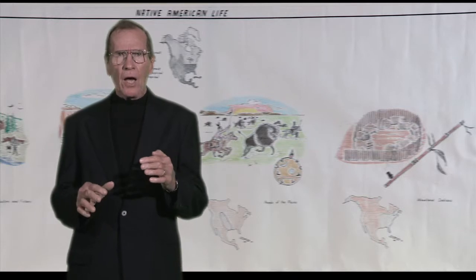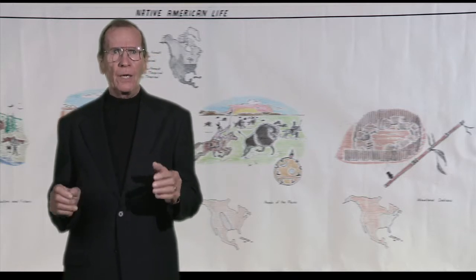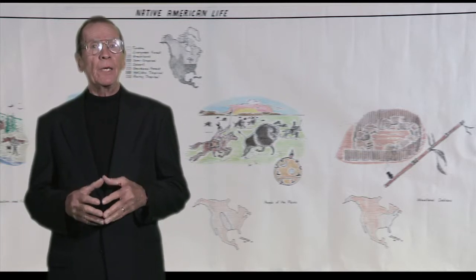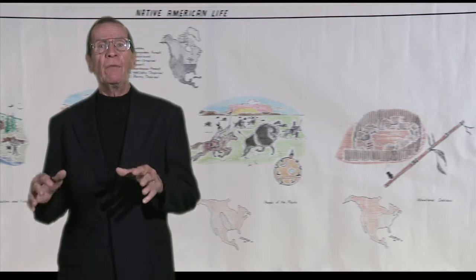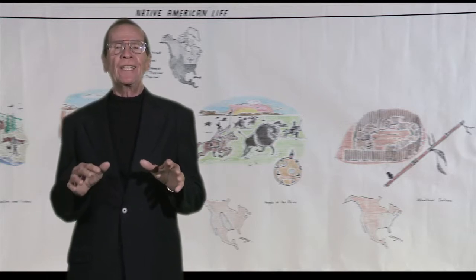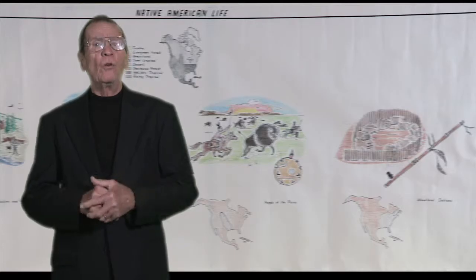Remember that there were other tribes and clans besides these four. There were, for example, the Seminole Indians in Florida, and that brings up an important pedagogical principle: we must not teach everything. As Mr. Montessori said to me many times, give them the keys, but don't overteach.